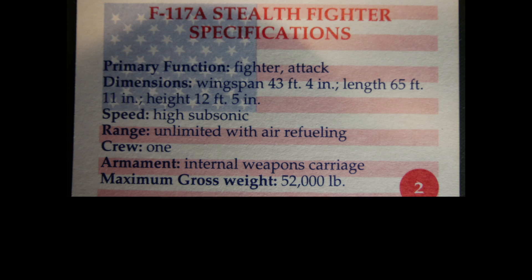Primary function: fighter attack. Speed: high subsonic. Range: unlimited with air refueling. One crew member.